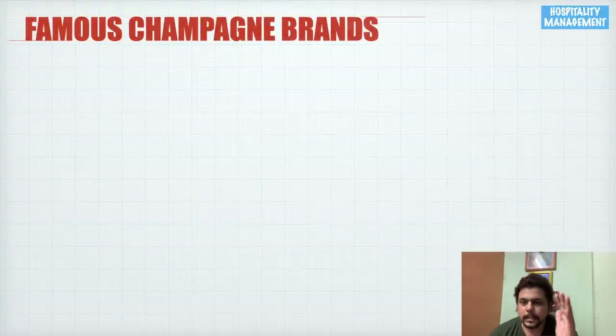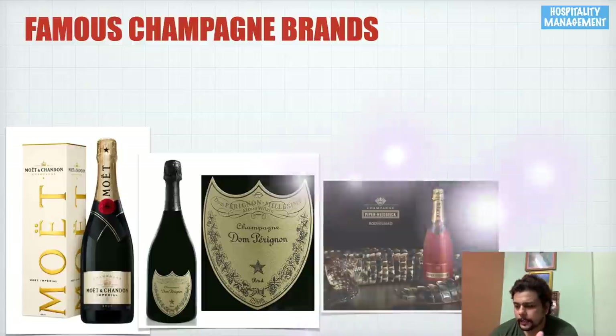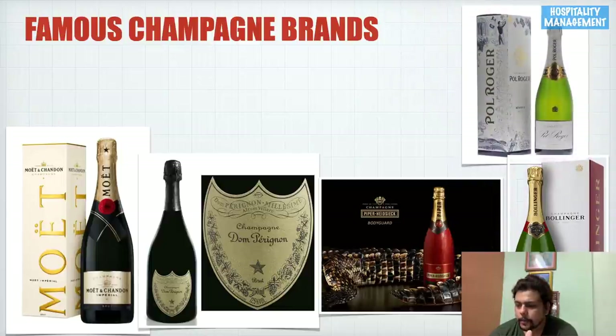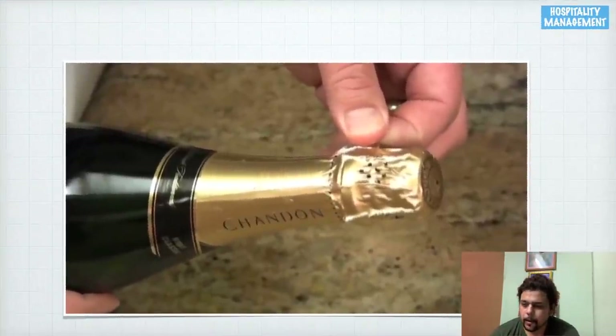Now let's look at some famous brands of champagne, which are often asked about in interviews. Some well-known brands include Moët & Chandon, Dom Pérignon, Piper-Heidsieck, Bollinger, and Pol Roger. There are hundreds of brands in the market, but these are the most famous ones you will commonly find in a high-end bar.